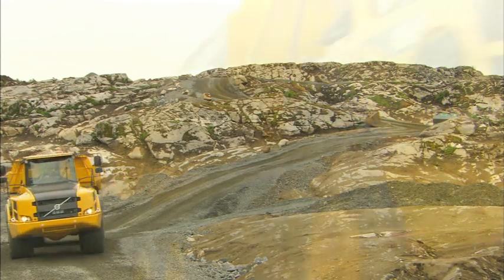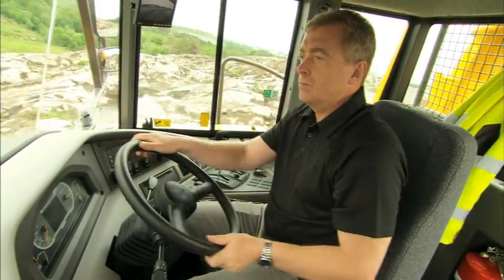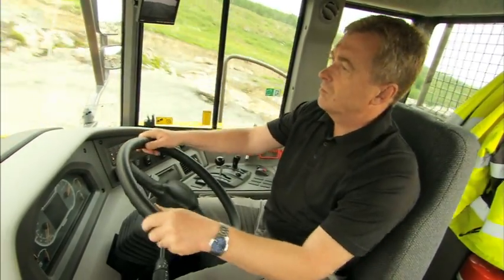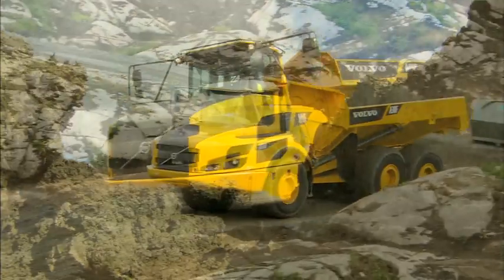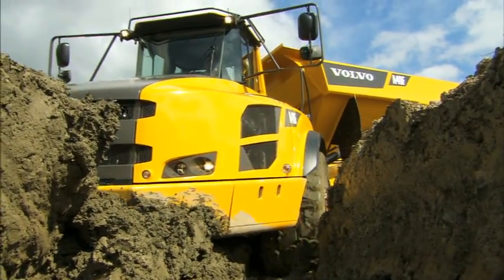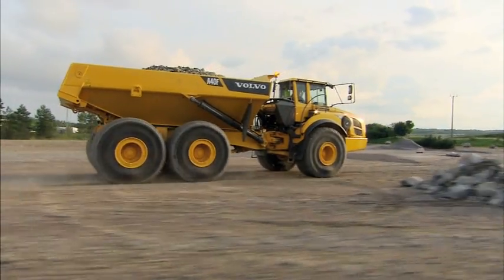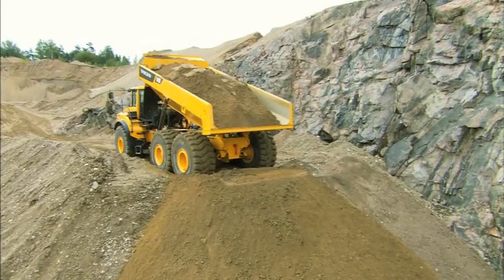Volvo's unique self-compensating hydromechanical steering system makes it possible to handle the hauler with full precision in every working situation with ease. The steering is quick and stable at high speeds and powerful in rough off-road conditions. All this allows the operator to keep a high pace throughout the entire work cycle with outstanding control, promoting productivity and safety.